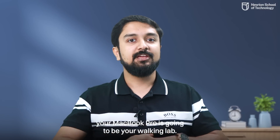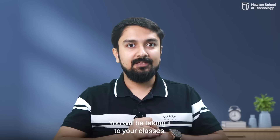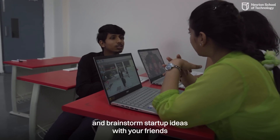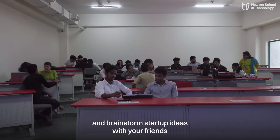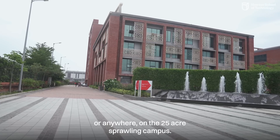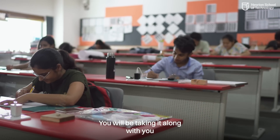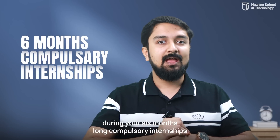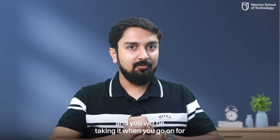The MacBook Pro with all its power is the most suitable device for you. Your MacBook Pro is going to be your walking lab. You will be taking it to your classes, you can take it home, you will be using it to discuss and brainstorm startup ideas with your friends in the library or anywhere on the 25-acre sprawling campus. You will be taking it along during your six months long compulsory internships, and when you go on foreign exchanges.